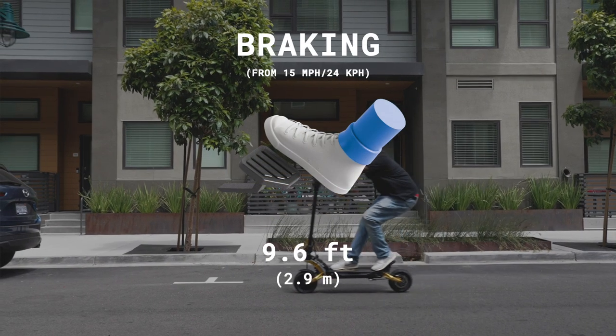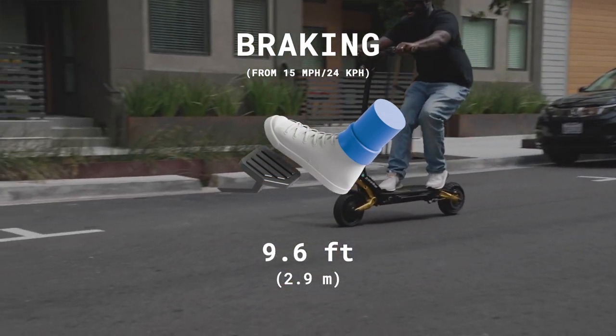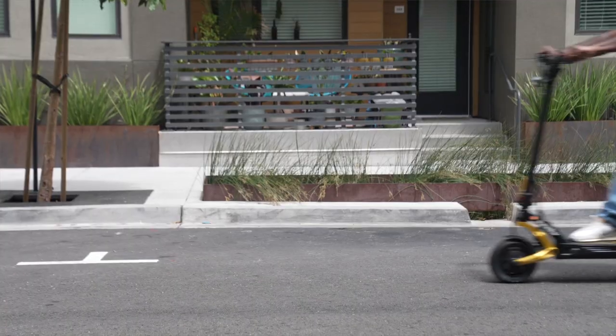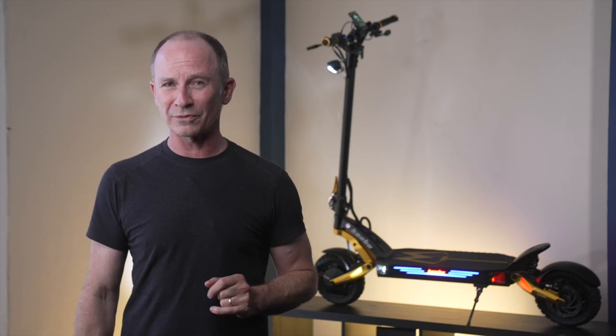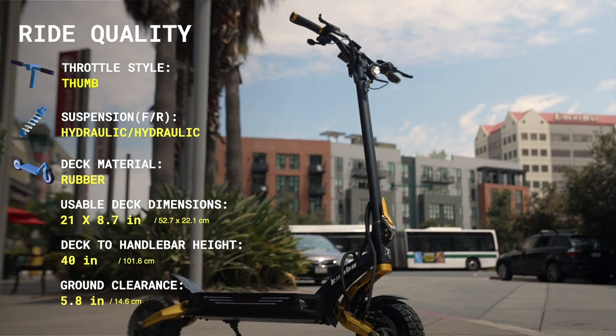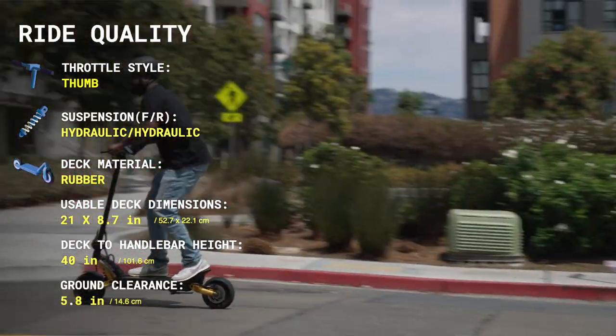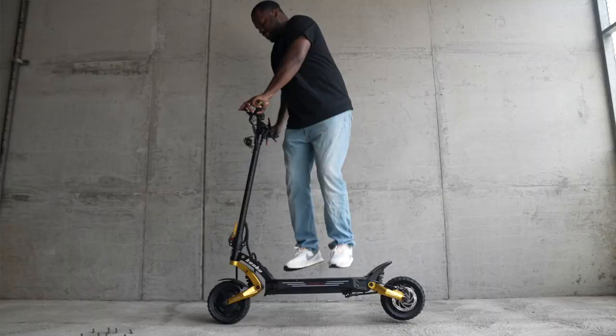The Mantis King GT's braking is outstanding, due to Zoom hydraulic brakes and hydraulic suspension which maximizes traction. It outbrakes every Mantis, including the new V2, and beats the new Dualtron Victor Luxury by nearly 2 feet. The Mantis King GT really does wear the crown in terms of ride quality — it is just so good.